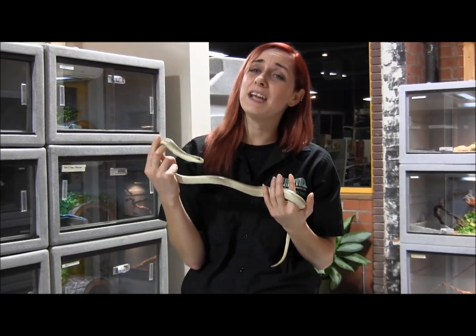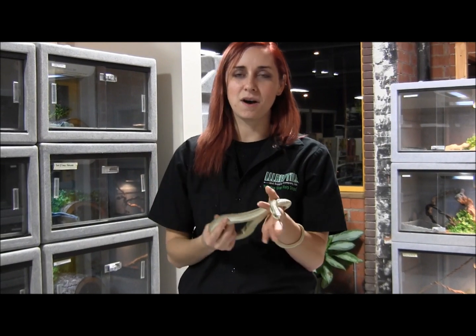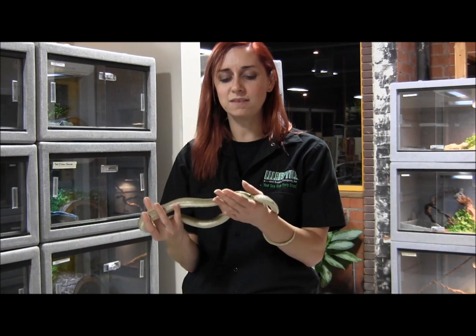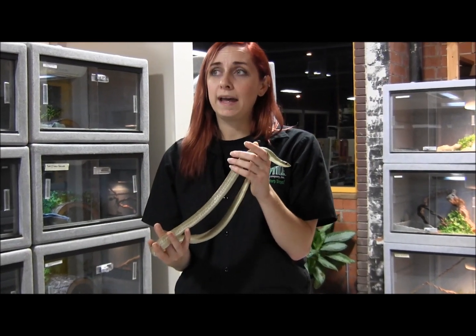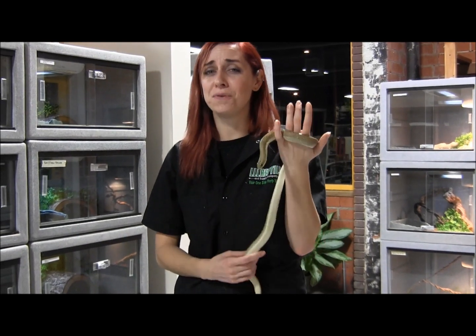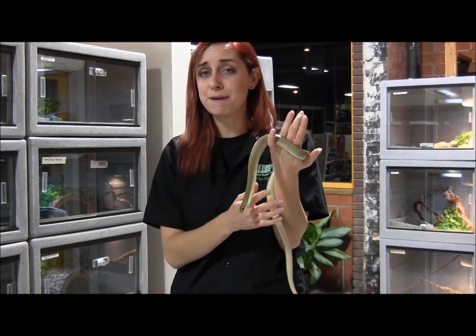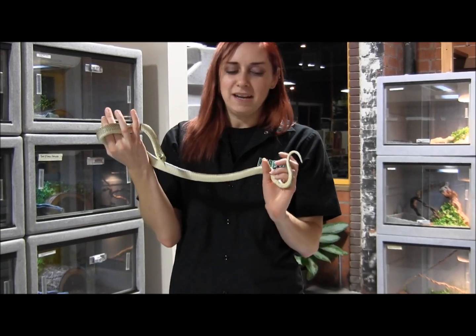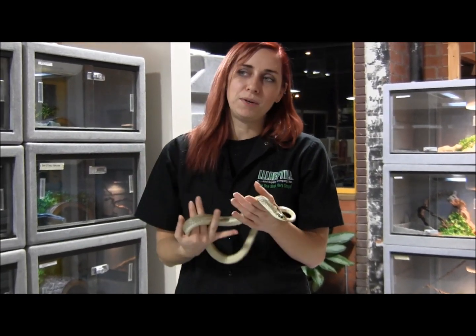I was looking up the toxicity of hognose venom and I honestly couldn't find anybody who'd been bitten by the Madagascar species of hognoses. They may or may not have bad toxins, but honestly, if they're so non-aggressive that nobody has reported a bite by them, I don't think you really have to worry about it. Hognoses aren't known for being particularly toxic.